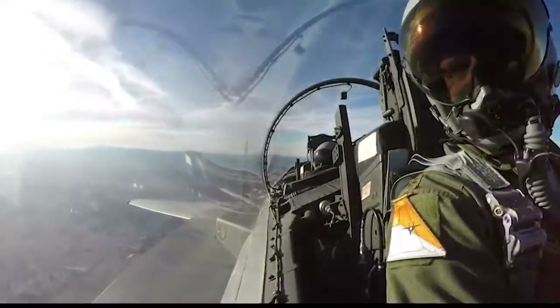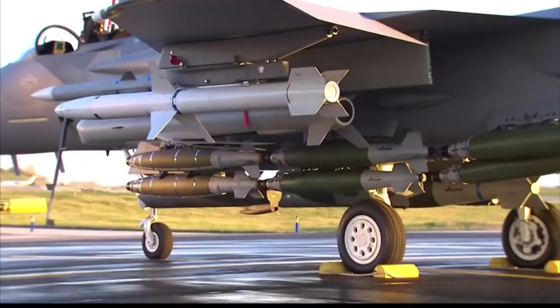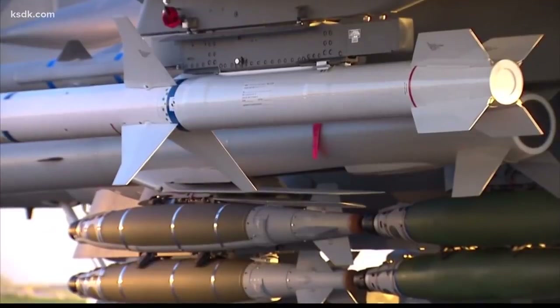The fighter jet now has expanded weapons capability — a multitude of air-to-ground munitions, a multitude of missiles, up to 12 air-to-air missiles in its current configuration.